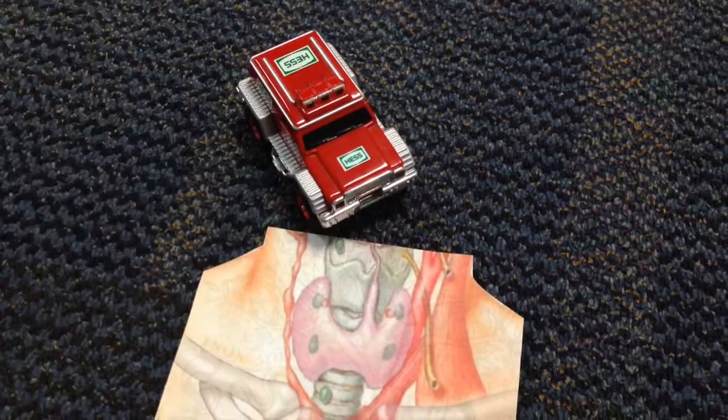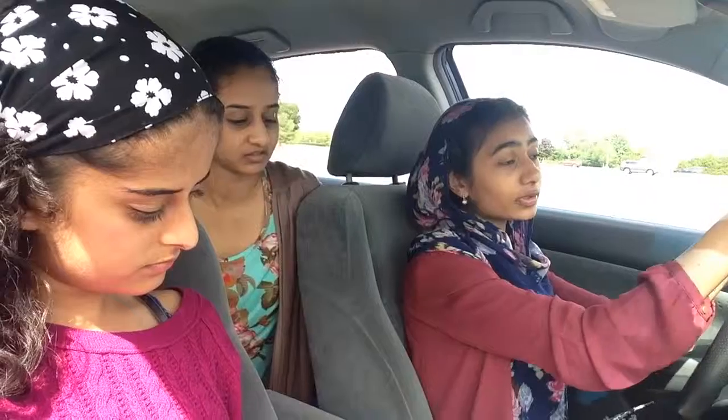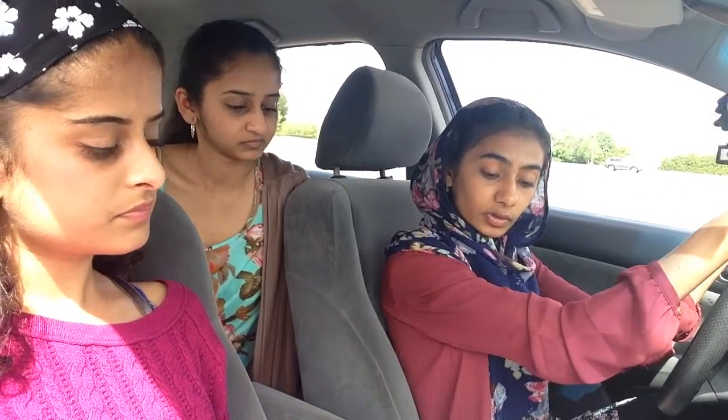Is that the thyroid gland right in front of the trachea? The thyroid gland actually releases triiodothyronine, thyroxine, and calcitonin. All these hormones are stimulated by the thyroid-stimulating hormone, which is produced in the anterior pituitary, and it's another example of negative feedback.